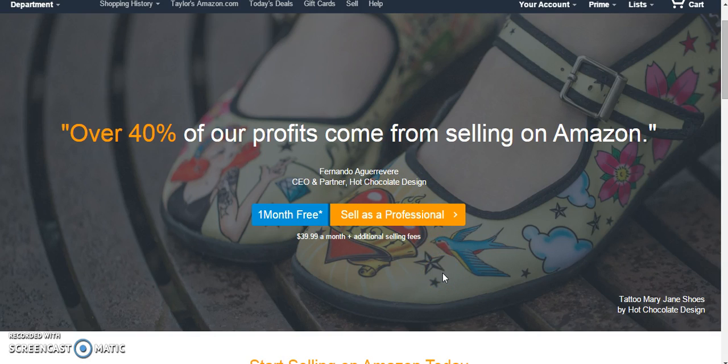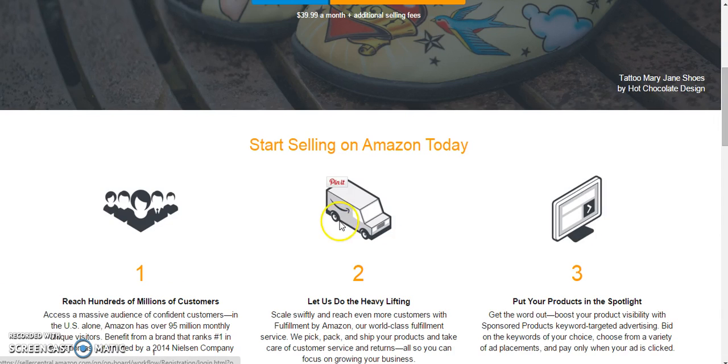The fees are a little bit different for individuals, so we're going to talk about that quickly. When you sell as a professional, you're just paying that flat $40 a month and any other additional selling fees that might come up. However, when you sell as an individual, you're paying a 15% fee as well as $0.99 for each product sold or listing. So if you're selling 40 items consistently every month, this is going to pay for itself. However, if you're not selling 40 items a month and you don't plan to, then it's probably better just to sell as an individual.